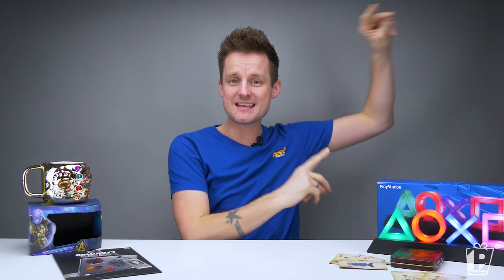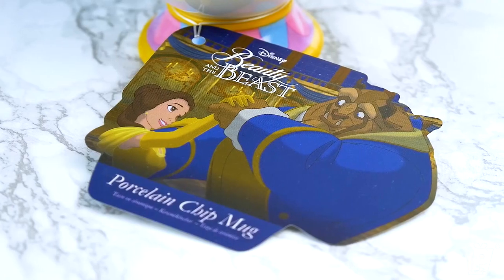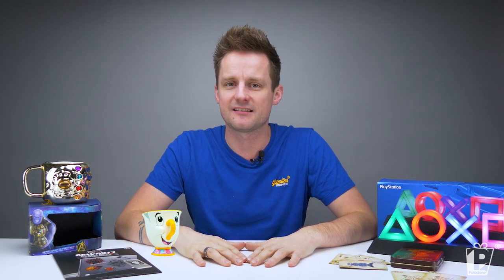And drum roll please — in first place, the biggest selling product, your favourite and mine: 2018's number one product. It's so popular we couldn't get one for this video, so we're just going to roll a load of photos and videos. The number one selling product for 2018 was our amazing Beauty and the Beast Chip Mug. The Chip Mug is now in its second year, and both years it won this accolade — it's been our best-selling product for two years running. Similar to the Harry Potter playing cards, we've sold hundreds of thousands of these Chip Mugs and it's still going strong.